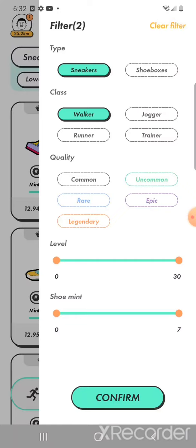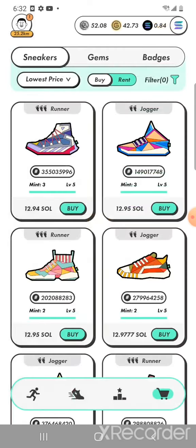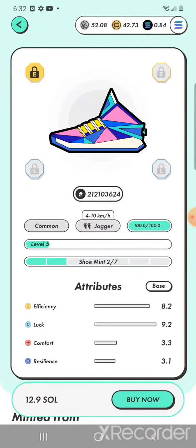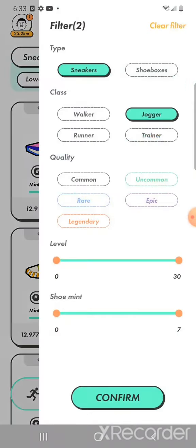The next shoe class is the jogger — my personal favorite. Joggers pay you slightly more than walkers. The jogger speed is between 4 to 10 kilometers per hour. If you click on any shoe you can read it from there. If you are healthy and in good shape you can easily walk 4 to 5 kilometers per hour, and brisk walking will exceed 6 kilometers. So with a jogger you will essentially be walking a little bit faster, and the good part is that joggers earn slightly more than walkers.